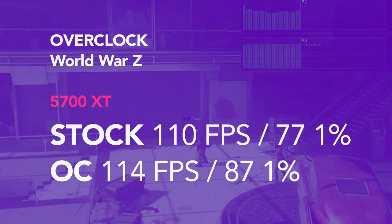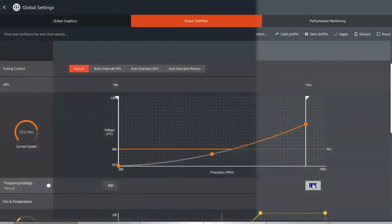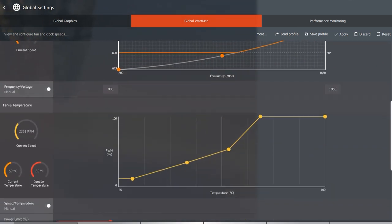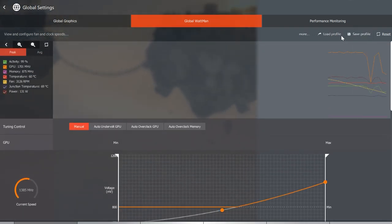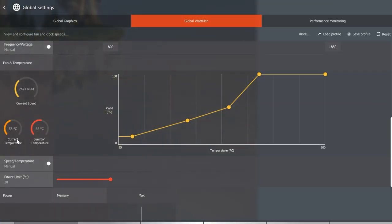Overall, the 5700 and XT seemed like relatively poor overclockers, but to be honest I didn't have much time to play around with the latest version of Radeon settings. One thing I did notice was that the 5700 runs pretty cool even when you push it. You can adjust the fans to lower temperatures, and while the XT sounds like a jet plane when you overclock it, the 5700 manages to stay within reasonable sound levels even when you push it hard.